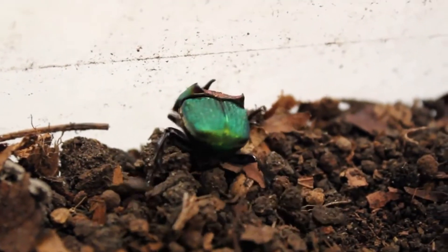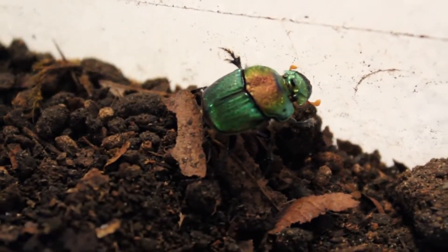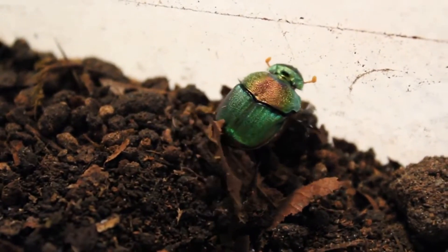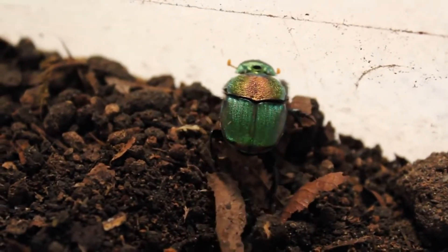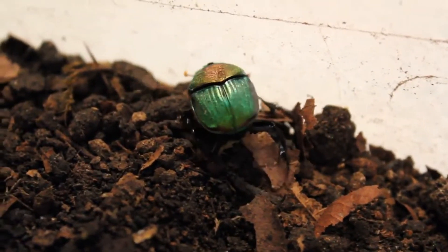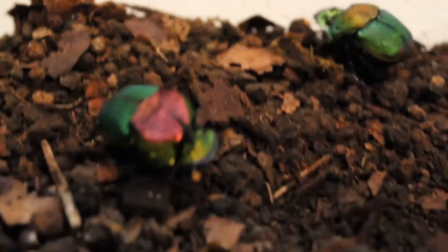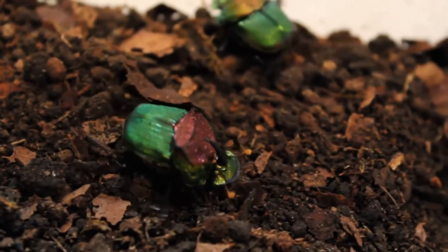Their little orange antennae are pretty fun to watch. They have metallic colors that really show up very nicely in sunlight, and not quite as well here in a tank. But they're golds and oranges and reds, pinks, and mostly green, with a lot of yellow on the sides.